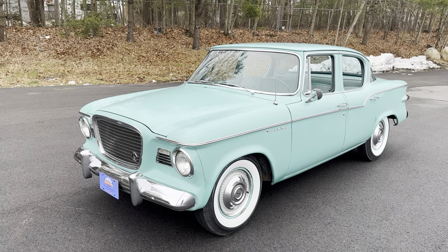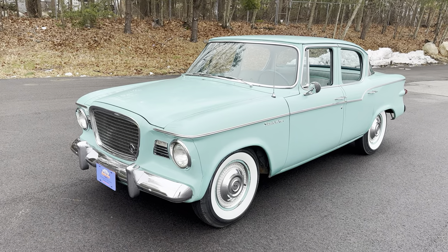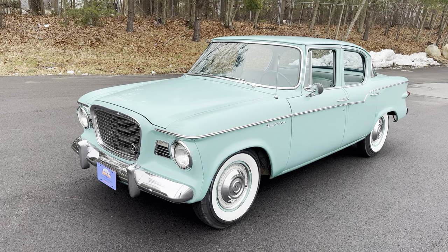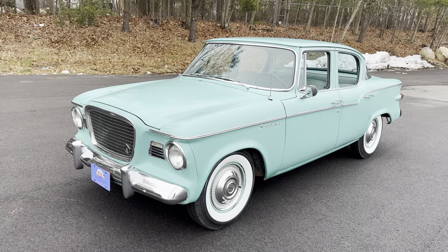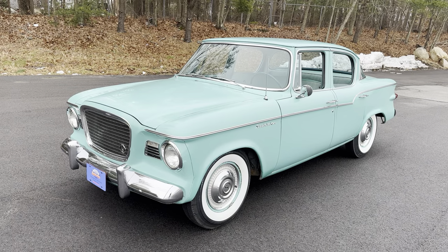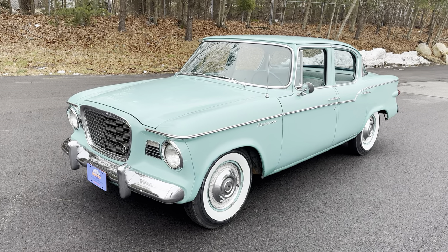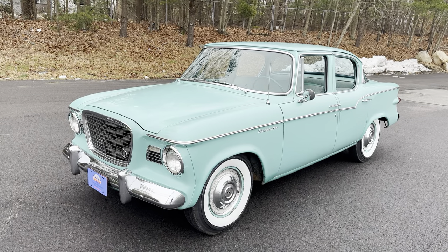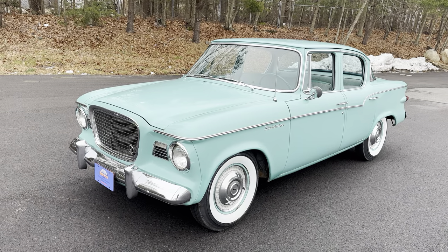Studebaker merged with Packard in 1954, the same year that Hudson merged with Nash to become American Motors. There were talks among the presidents of all four companies to merge together. The new American Motors Corporation — comprising Studebaker, Packard, Nash, and Hudson — would have been the third largest automaker in the world, ousting Chrysler from the third spot. That didn't happen because George Mason of Nash suddenly passed away of pancreatic cancer during negotiations, and the remaining CEOs could never agree. Arrogance and egos got in the way, so that big merger never happened.